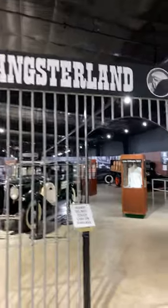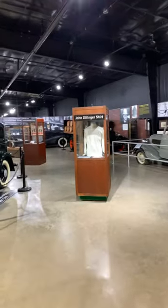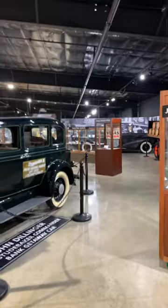What's going on guys? We are back in gangster land at Historic Auto Attractions Museum in Roscoe, Illinois, and in one minute I'm going to show you as many cool artifacts as I can. Let's go.